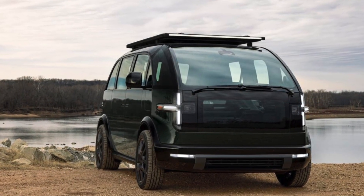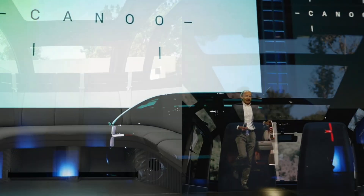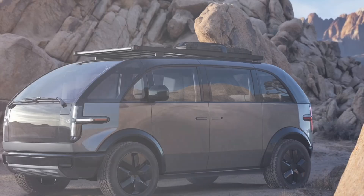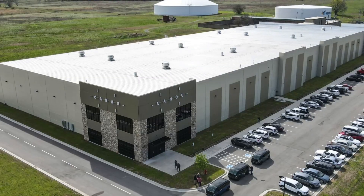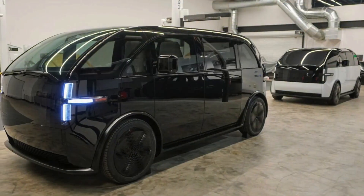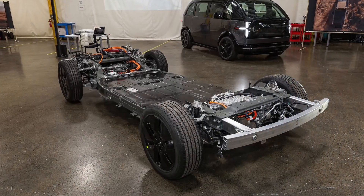Aquila also noted that Canoo will be the first EV company to produce its battery modules with hydroelectricity from the Grand River Dam Authority. The company will begin renovations on its 100,000-square-foot building located on a 10-acre, 4-hectare campus in Q4 2022, with the delivery of secured manufacturing equipment to follow in Q1 2023.